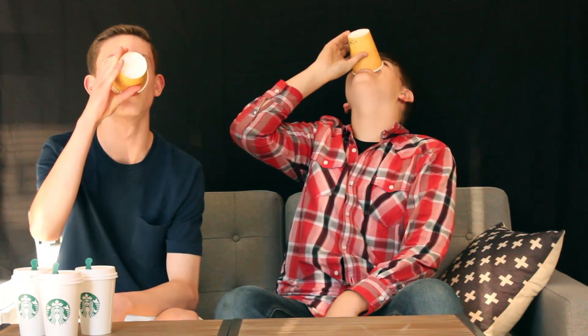So now we're going to try the pumpkin spice latte. That's really good. 4 out of 5. I give it a 5 out of 5. I don't like coffee but that was actually a really good cup of coffee. That's really good.